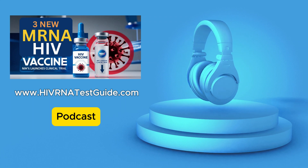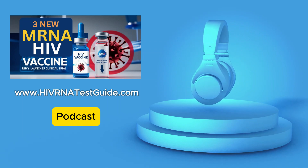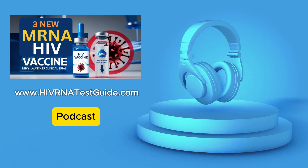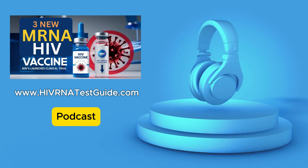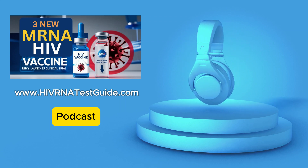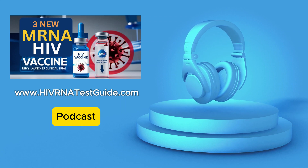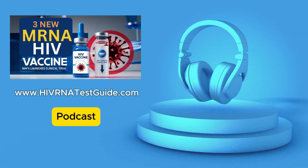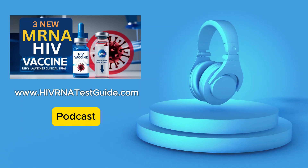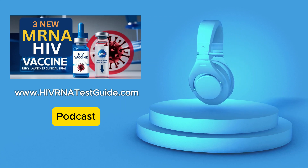These participants will be monitored pretty closely throughout the trial. The trial will run for several months, and researchers are going to track their immune responses very carefully, looking for signs that the vaccines are doing what they're supposed to do. One of the key things is the production of neutralizing antibodies — these are like guided missiles, specifically designed to go after and destroy HIV particles before they can infect cells. The more neutralizing antibodies, the better the vaccine is at preventing HIV.